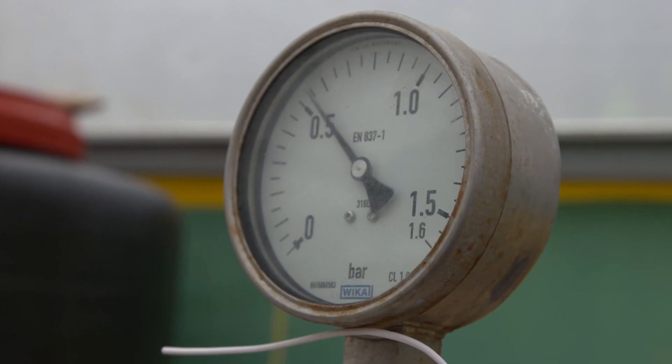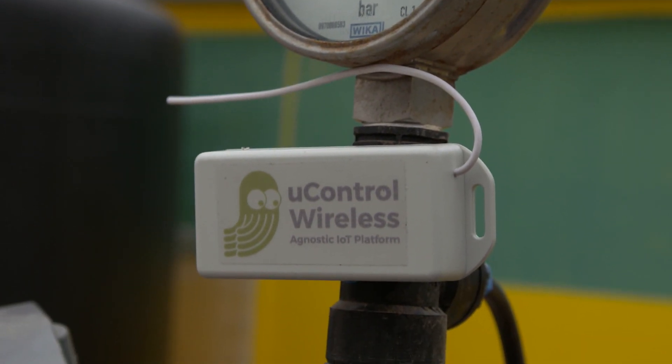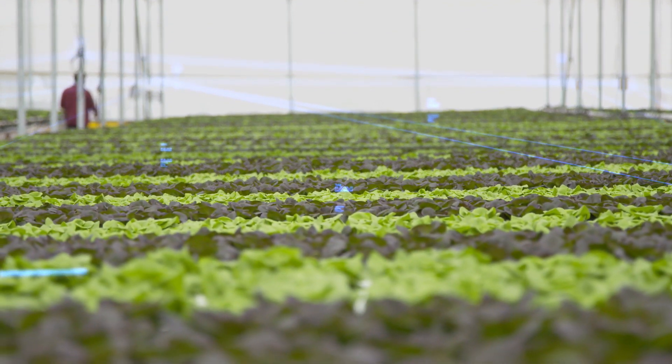Telet's partner, U-Control, provides wireless sensors. They're installed throughout the greenhouse to monitor growth.